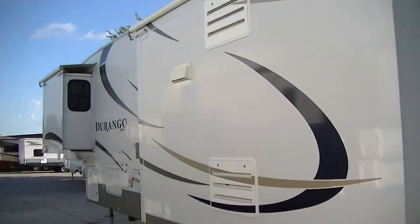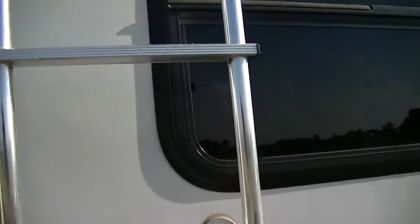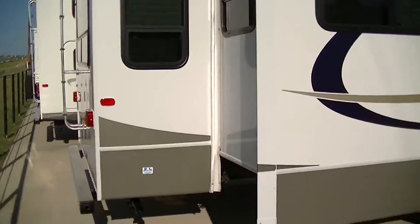Really windy out here today, so you'll have to pardon the camera shake. Got a ladder here on the back in case you want to get up on the roof, but you don't need to — we made sure it doesn't leak. Nice big picture window all the way around, so you get plenty of natural light coming in.